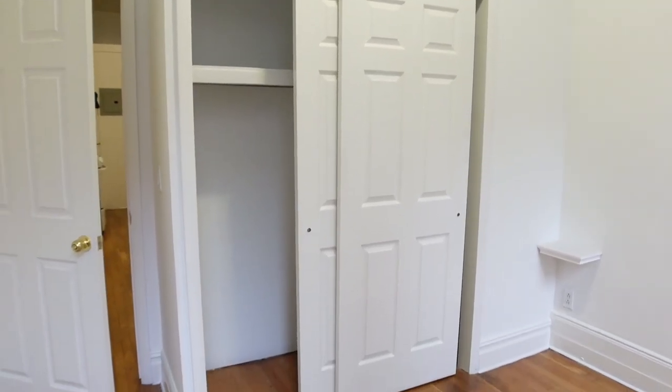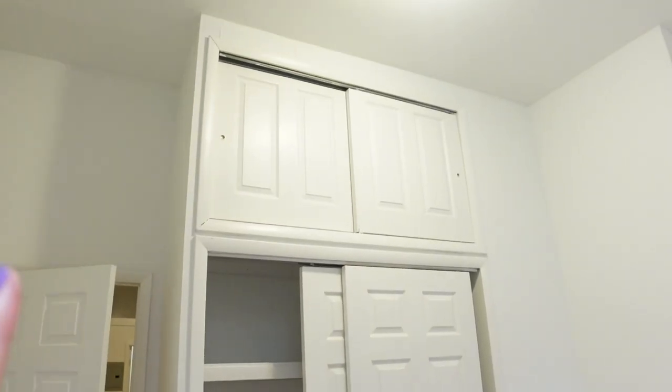More closet space here as well as on the top. That was the selling point for this apartment. The closet is very deep as well, so my long dresses will be on this side.